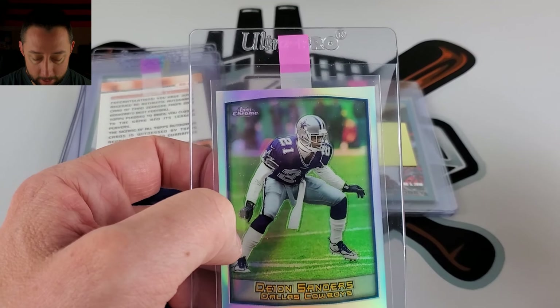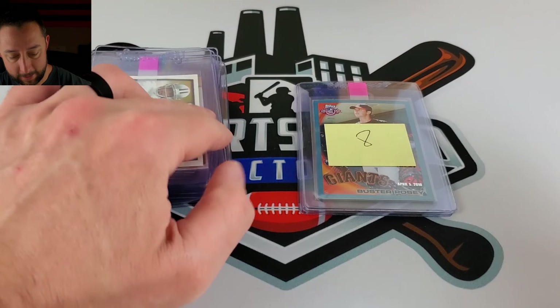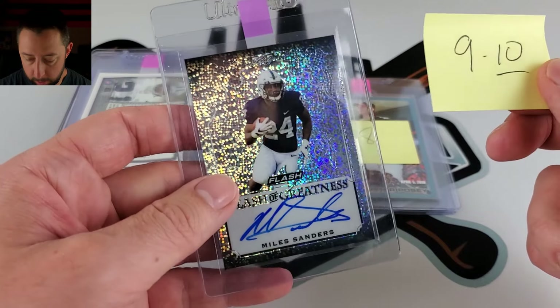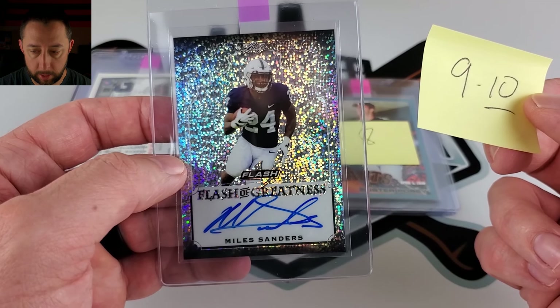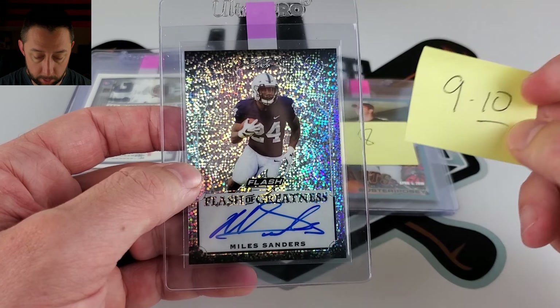If you're wondering why I'm going to get rid of this — I do not keep any Dallas Cowboys in-house. Just does not happen. I'm a Niners fan. They all get sold. I do not PC or collect any Dallas Cowboys, even though Terrell Owens was the only one that I would PC. I don't keep any of his cards that are in Cowboys uniforms.